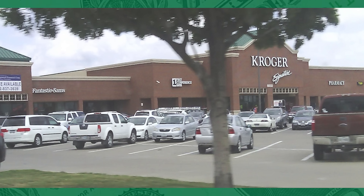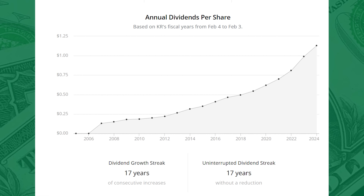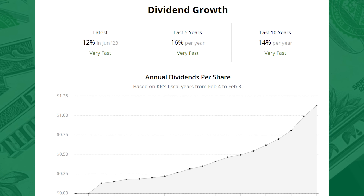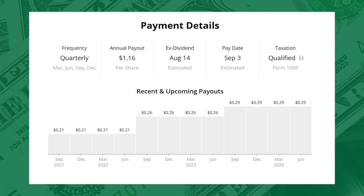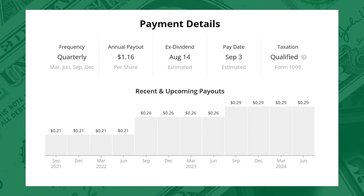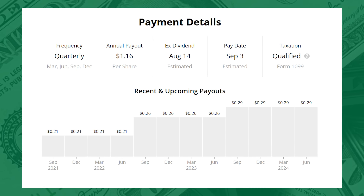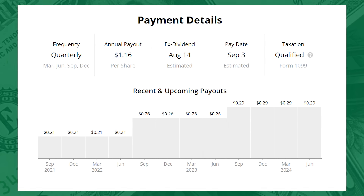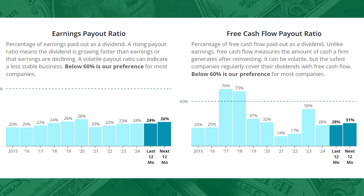Kroger has been paying and growing its dividend for 17 years. Dividend growth has been exceptional over that time frame — even the last dividend raise announced in June was a 12% increase. We're due for another dividend hike announcement, anticipating their 18th consecutive raise. They pay out in the months of March, June, September, and December. Right now they've been paying $0.29 per share for a total annual payout of $1.16. I'm expecting the next one to maybe be $0.32 or $0.33, as the next ex-dividend date is estimated to be August 14th. The dividend is easily covered by earnings and forward free cash flow — 26% of forward earnings and 31% of forward free cash flow.